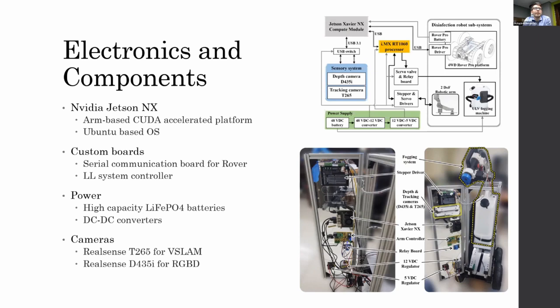For cameras, we use an array from RealSense. We use the T265, which is a camera for visual SLAM. It's fully integrated within the module, very low power, and saves computer resources. We also use the RealSense D435i, which provides point clouds and depth images used for mapping and obstacle avoidance.